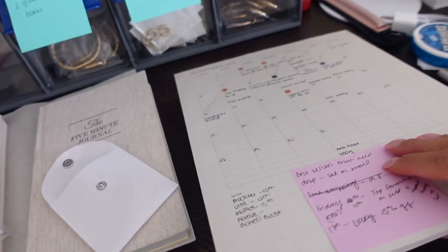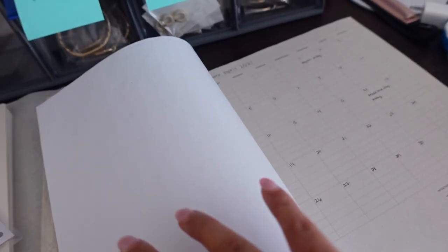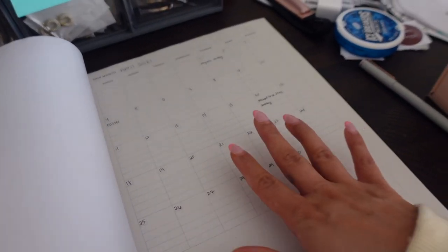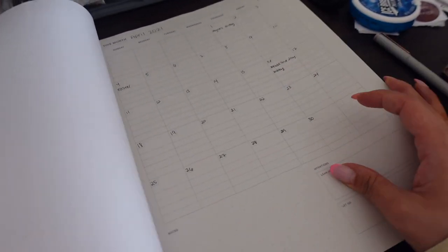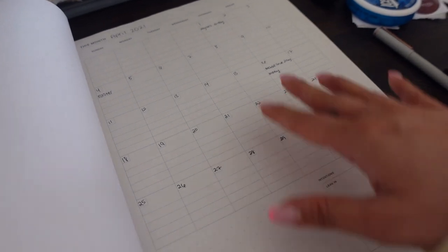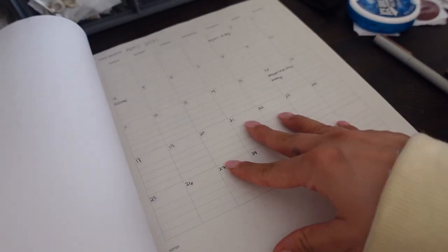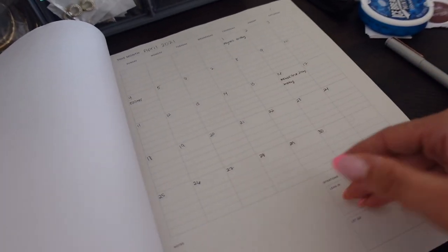Basically each month I can just rip out the calendar and start fresh, inputting all of the numbers myself. I really like this because with planners they all start at different times and I'll stop using them. With this I can just rip out the page when I'm done and write everything in myself. I'm a visual person so I like to see what I have coming up ahead.